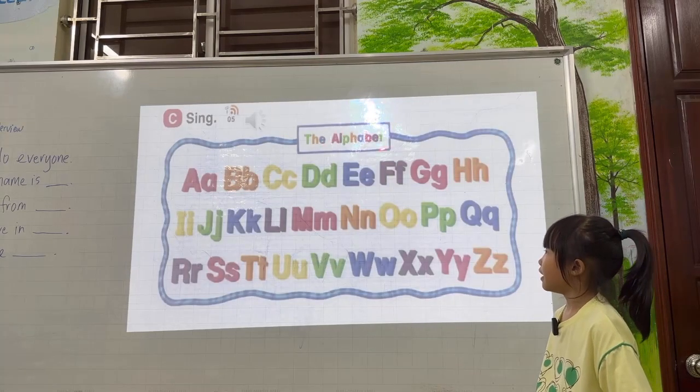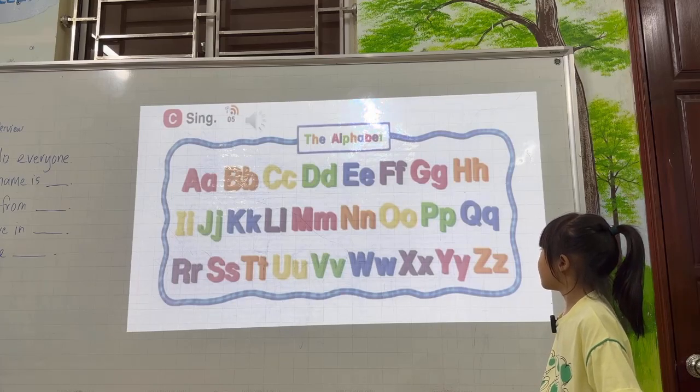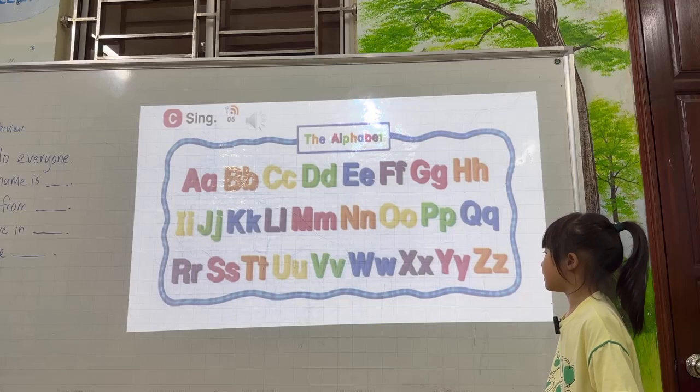We have four pairs. A, B, C, D, E, F, G, H, I, J, K, L, M, N, O, P, Q, R, S, T, U, V, W, X, Y, Z. Very good.